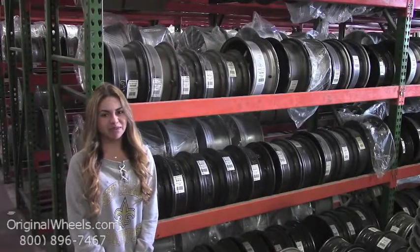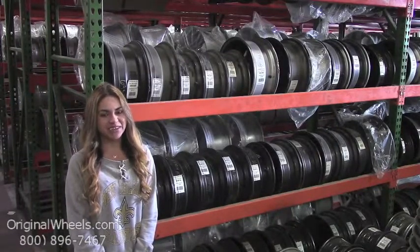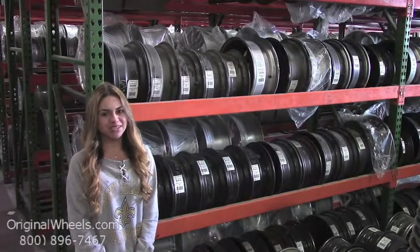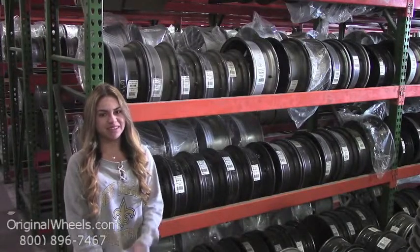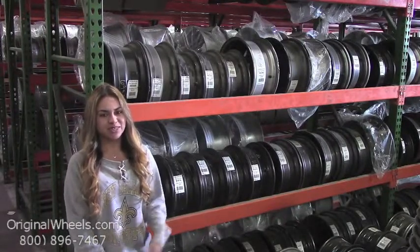Hey everyone, it's Veronica from OriginalWheels.com and obviously since you're watching this video, you are in search of Factory Original Dodge Dakota wheels. At any point in this video, you are more than welcome to click on the link below, which will direct you straight to our website.